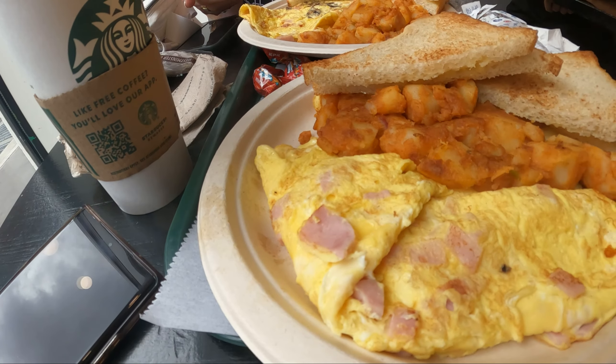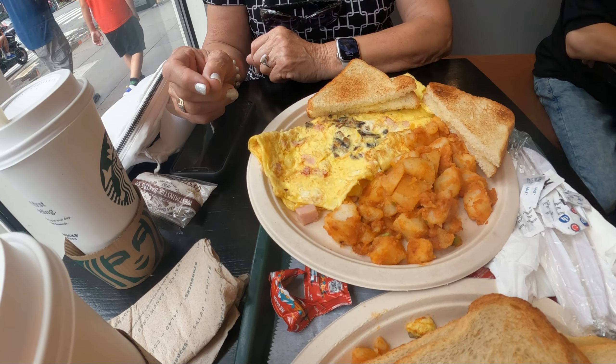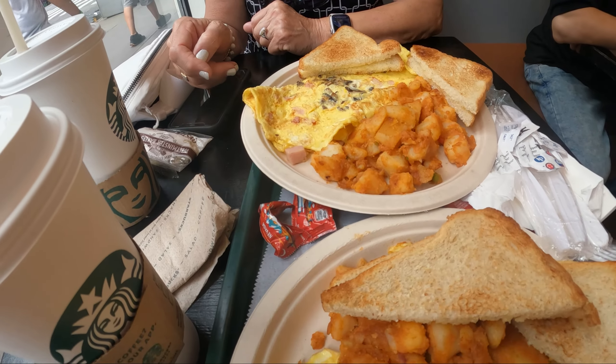I've got the food today. I have a ham and cheese, and my mom has a cheese and mushrooms. They look delicious.